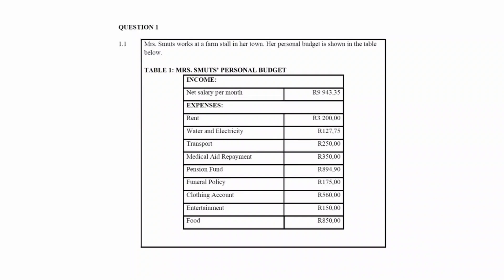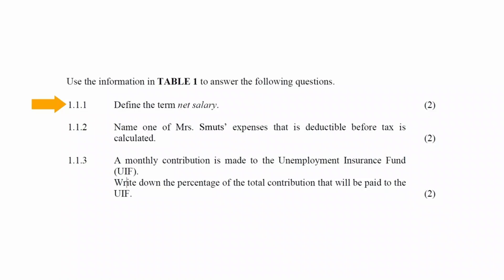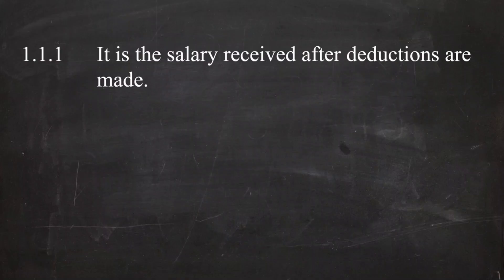You are given a personal budget in table 1 that lists the income and expense per month for an individual. In question 1.1.1, you have to define the term net salary. The net salary is the salary received after deductions are made.